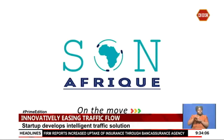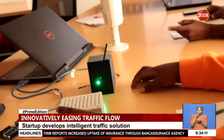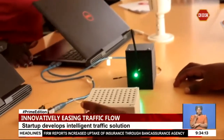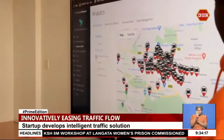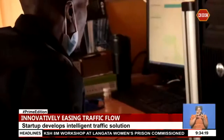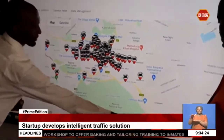Sona Afrik, a startup incubated at ECRA Innovation Hub, started operations in October 2018 with the idea of intelligent traffic data that uses geomapping and real-time data capturing capabilities as part of a technological solution to address traffic jams.